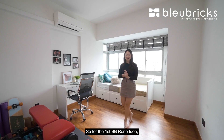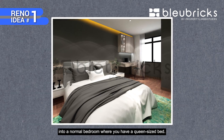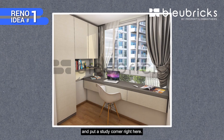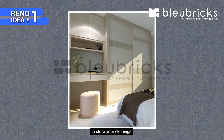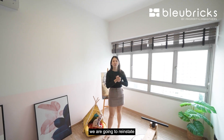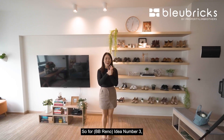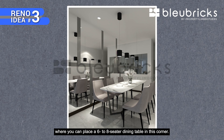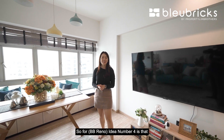For the first BB reno idea, we can turn this common bedroom back into a normal bedroom with a queen-size bed, make use of the natural lighting to put a study corner, and place a wardrobe cabinetry to store clothing. For reno idea number two, we can reinstate this part of the living room area back into a bedroom. For idea number three, we can turn this space into a dining corner where you can place a six to eight seater dining table.